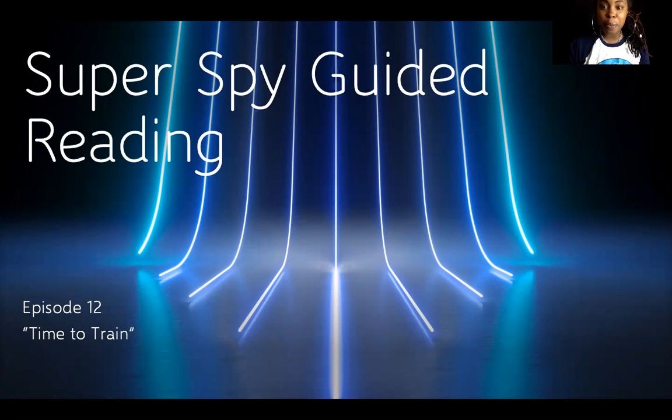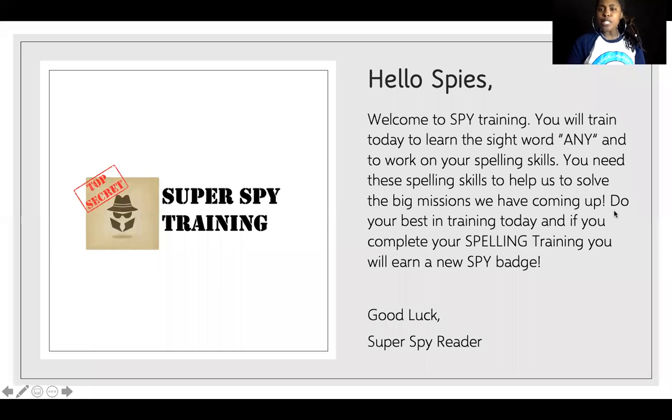Welcome back super spy readers. Today's mission is time to train. Hello spies, welcome to spy training. You will train today to learn the sight word 'any' and to work on your spelling skills. You need these skills to help us solve the big missions we have coming up. Do your best in spy training today, and if you complete your spelling training you will earn a new spy badge. Good luck super spy reader.